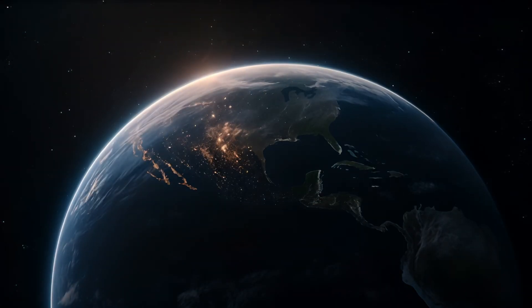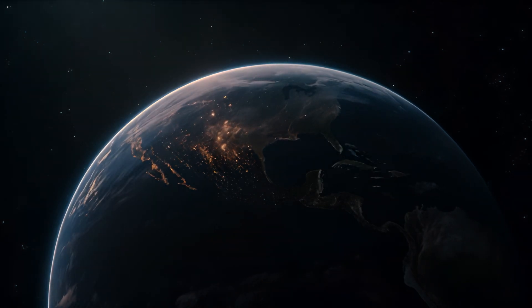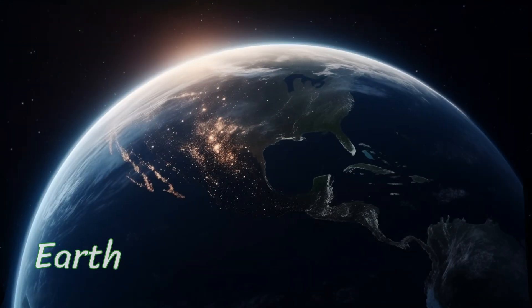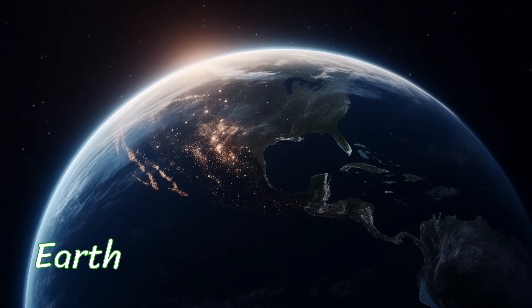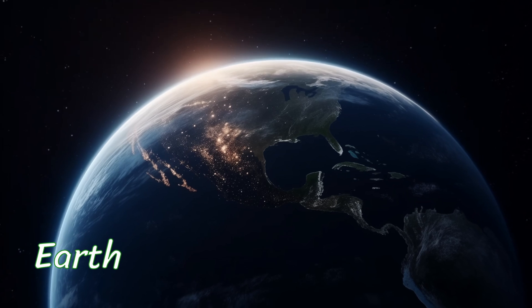Here's our very own Earth. It's the perfect place for life, with oceans, mountains, and a wonderful variety of living beings. We're lucky to call this beautiful blue planet home.